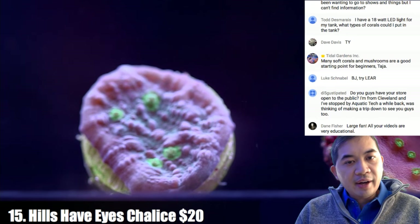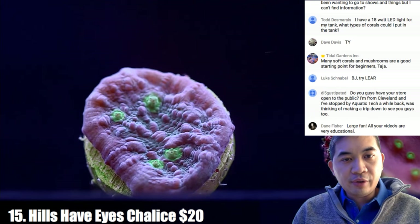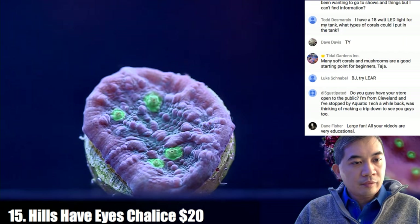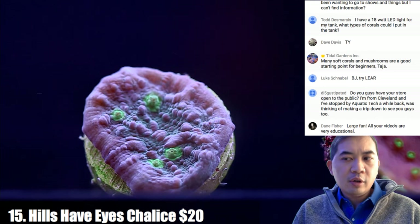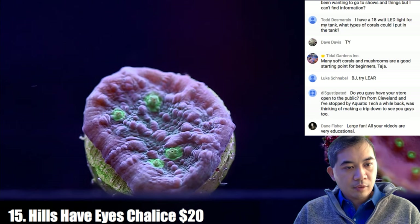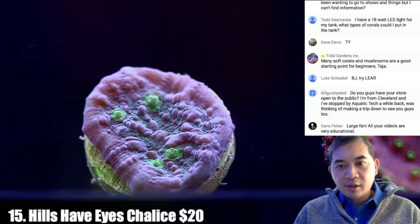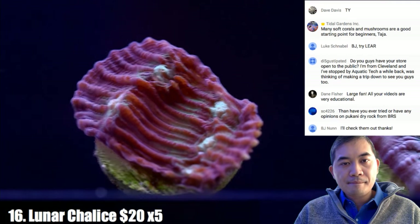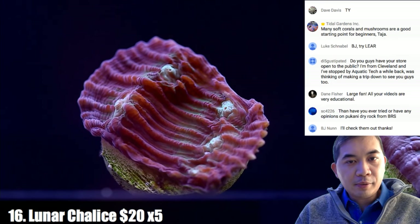Coral number fifteen is a Hills Have Eyes chalice — purple base with little green eyes, and these grow very very quickly forming large plates. The store is by appointment only but we're pretty flexible on scheduling. Coral number sixteen is a Lunar Chalice — usually these have a little more blue in them, but this one is predominantly purple.